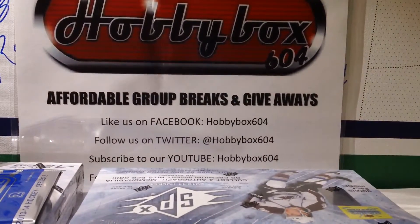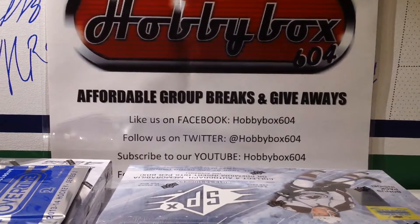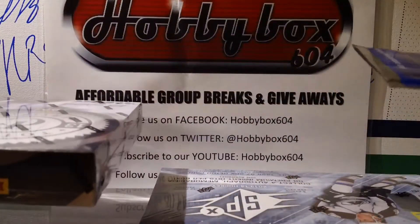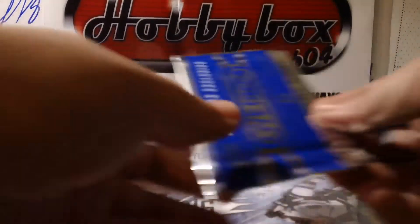Hey guys, Hobby Box 604 doing group break hockey group break number 27, which is a box of SPX Hockey 12-13-14 and a box of Panini Totally Certified 13-14. We're gonna do the SPX box first and Totally Certified after. Good luck everyone.